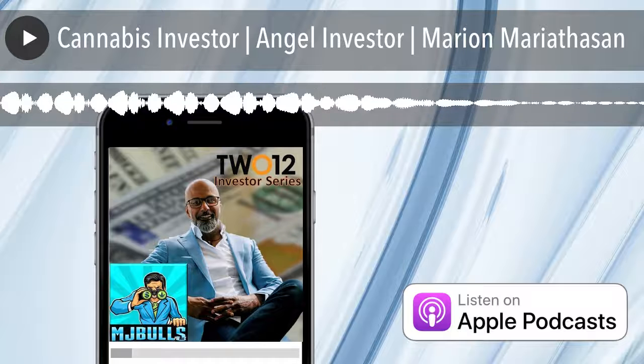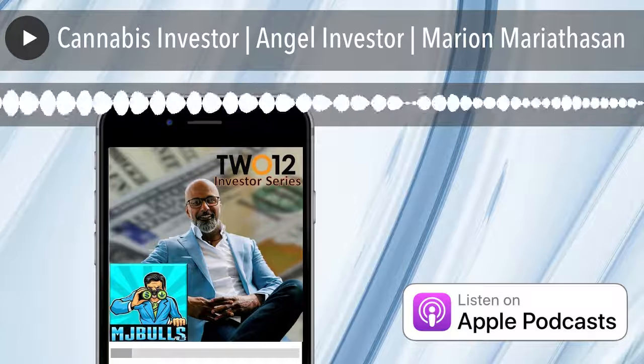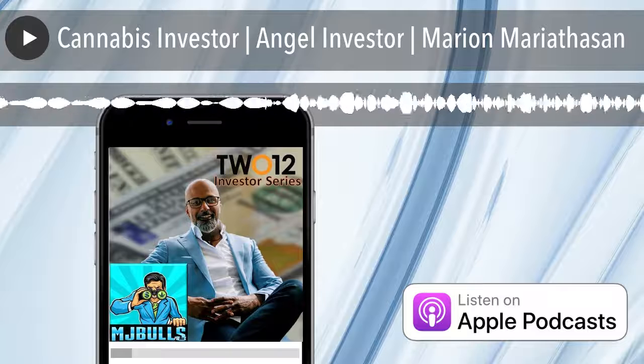Don't take a chance. Go to 212.co, use code BULL, and never worry about your cap table again.